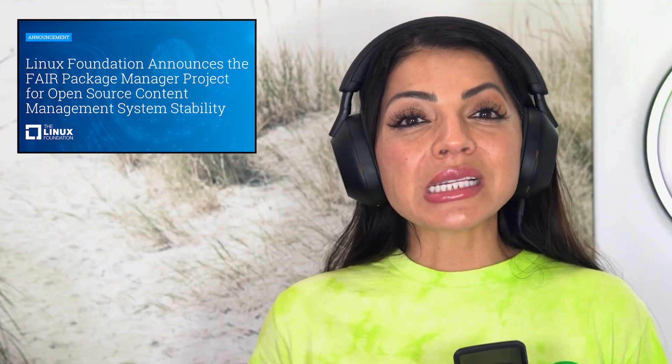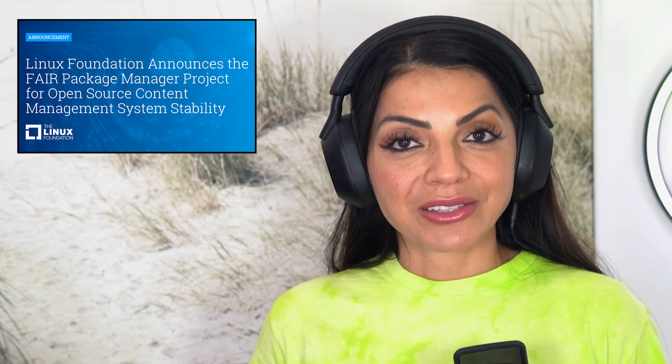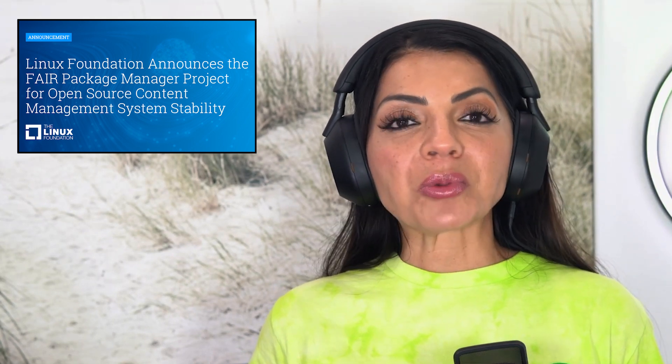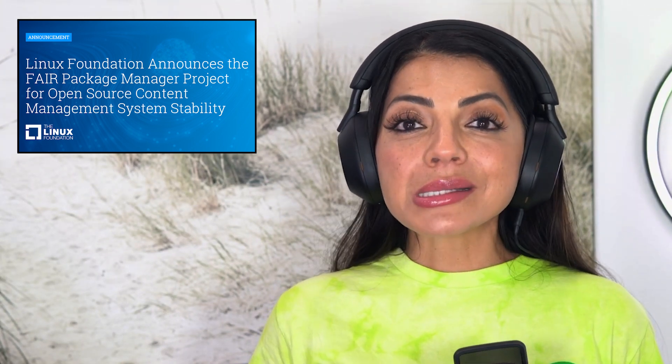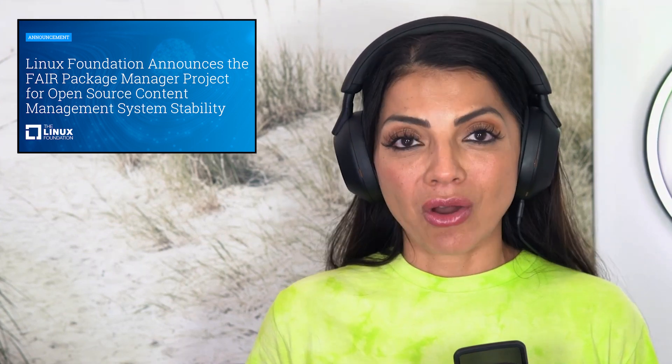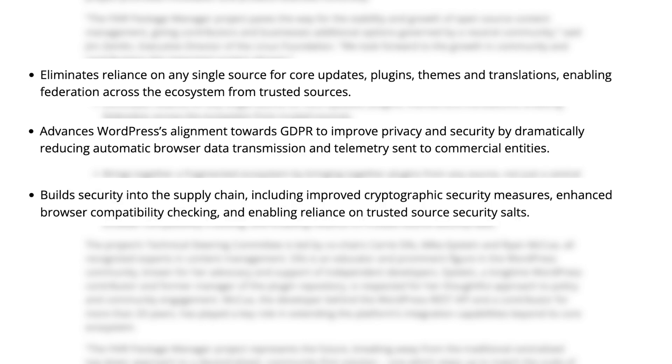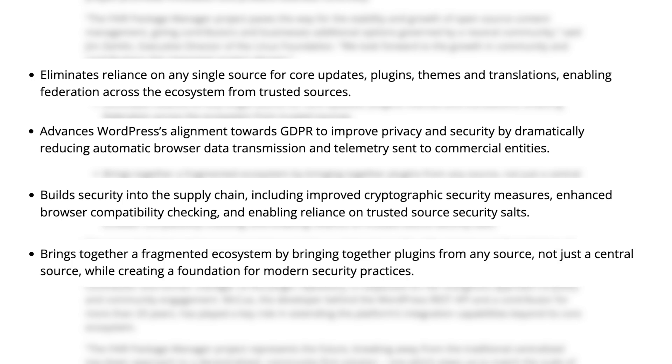In more open-source news, the Linux Foundation has announced the FAIR Package Manager, a federated ecosystem welcoming trusted community contributions. It is now live and open for submissions. FAIR is setting up a new benchmark for secure, vendor-neutral package management, and let's hope it influences a lot of other platforms.